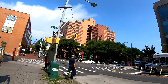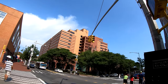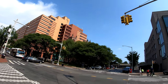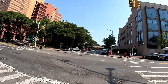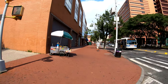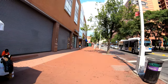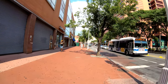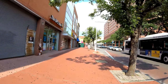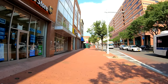This big orange building I believe is a federal building. Looking it up — yes, it is a federal building. It's actually home to the Queens Office of the Social Security Administration.